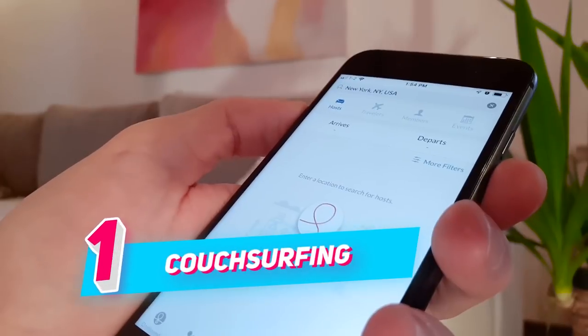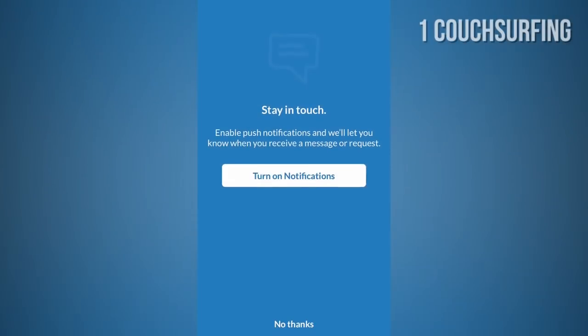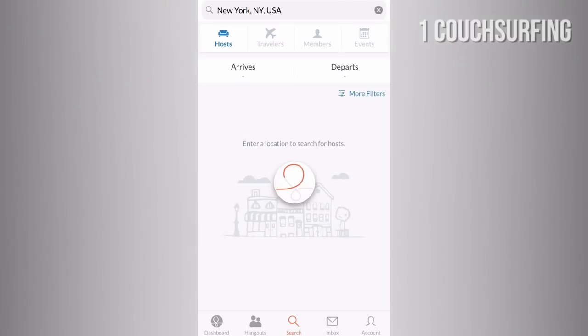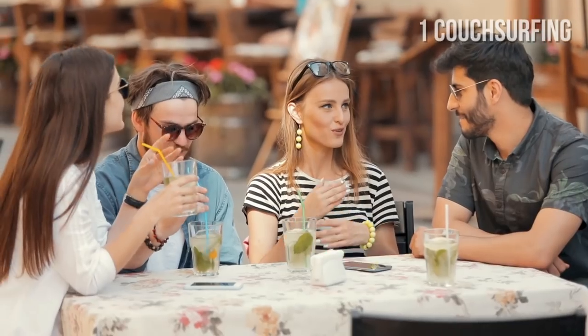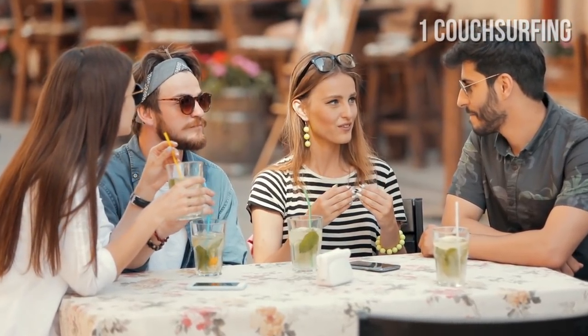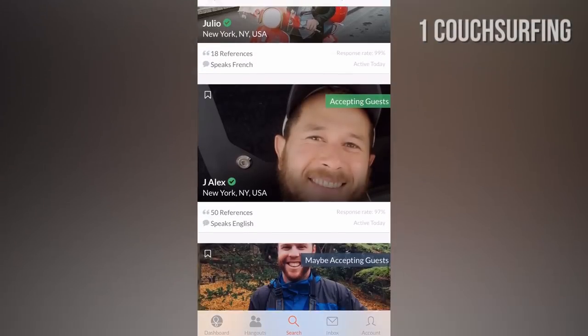NUMBER 1: Couchsurfing. Couchsurfing is an app connecting homeowners and travelers who are looking for free accommodation. The hosts usually offer free accommodation for the experience of meeting new people from around the world — a great way to meet new friends, experience the local culture, and of course, get free accommodation.